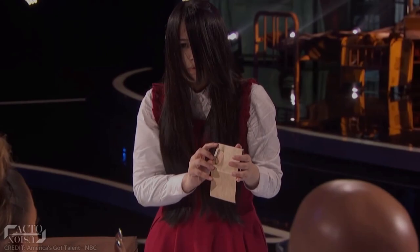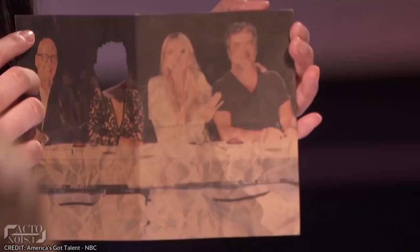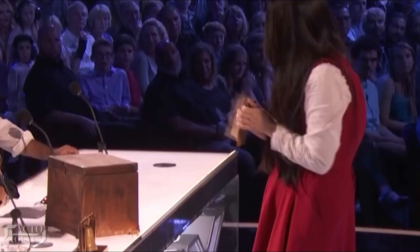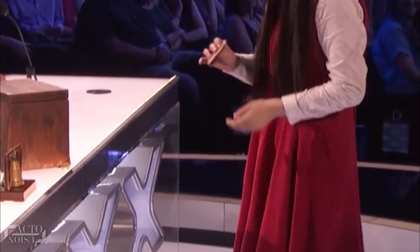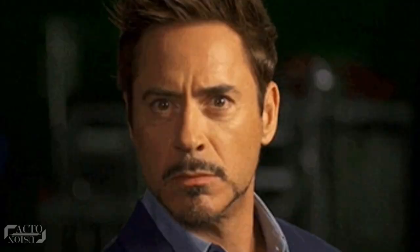She then takes out the judges' photo from the box and makes Mel's head magically disappear. If you look carefully, Mel's head was already pre-cut before the trick. So during the moment when she folds the photo, she tears the already pre-cut head and hides it with her left hand. But how did Mel's face appear on the voodoo doll? The box placed on the table has a small hidden compartment inside, which contains a duplicate doll with Mel's face on it — made from another face from a duplicate photo.